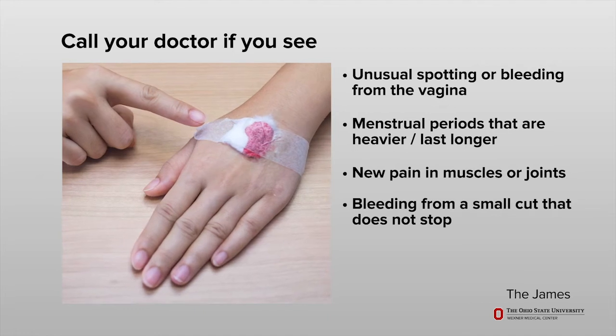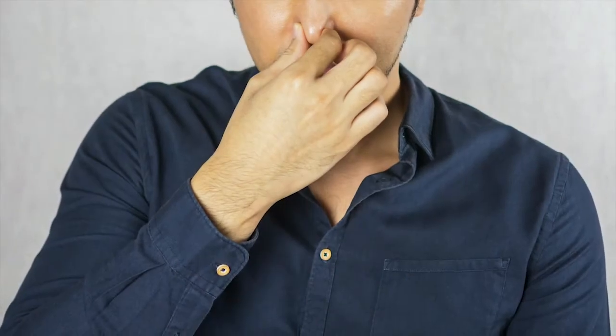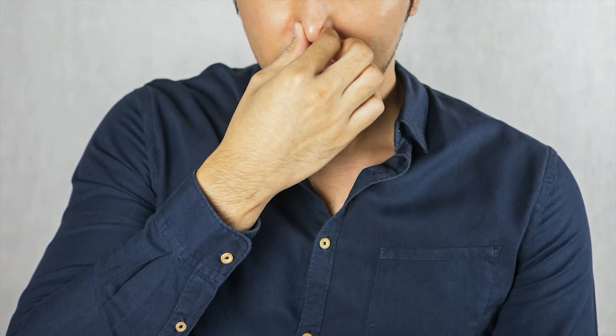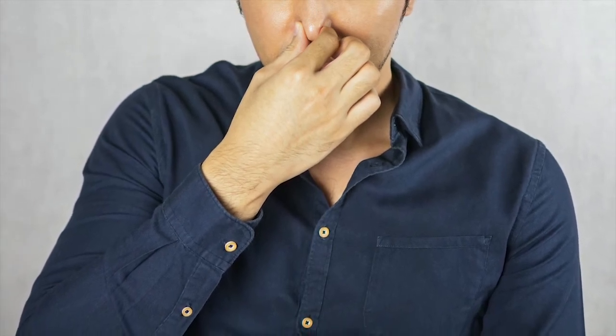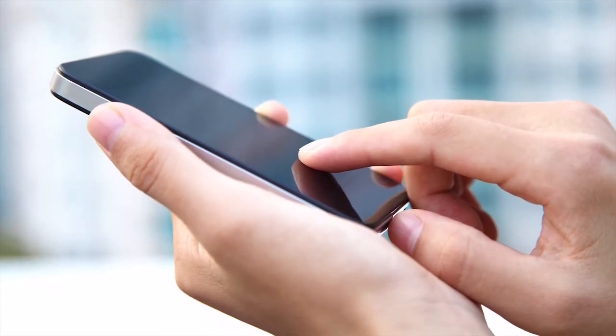If you do have bleeding, for nosebleeds, tilt your head forward and pinch your nose tightly for five to ten minutes before releasing. You can also apply ice over the bridge of your nose. If bleeding continues for more than 10 minutes, call your doctor. Do not pick or forcefully blow your nose once bleeding has stopped.